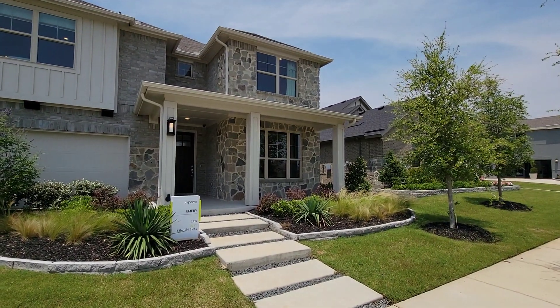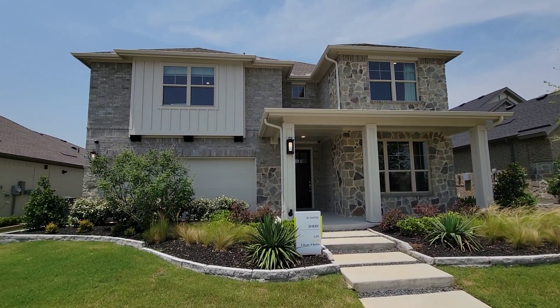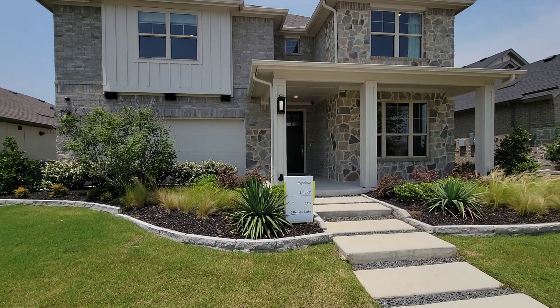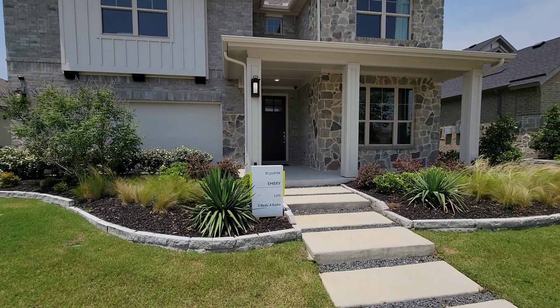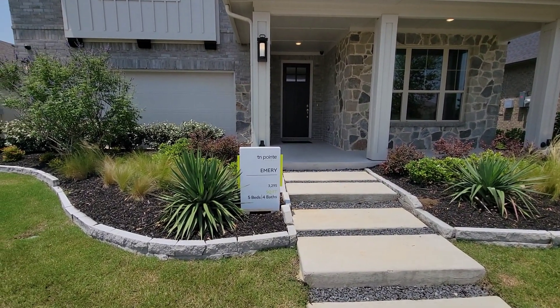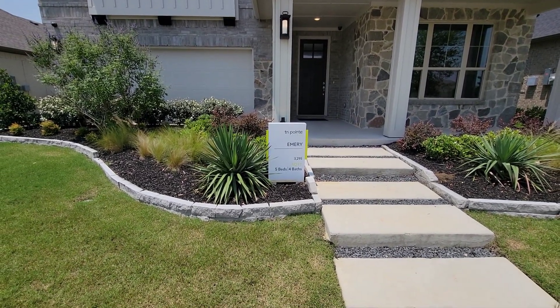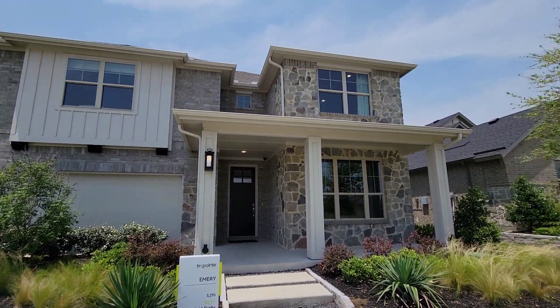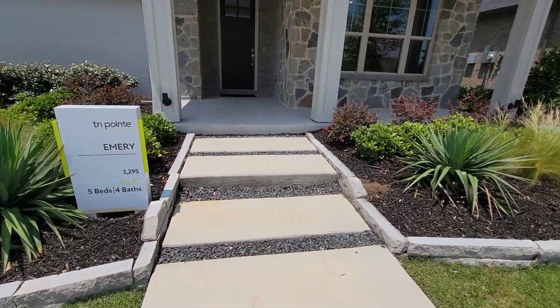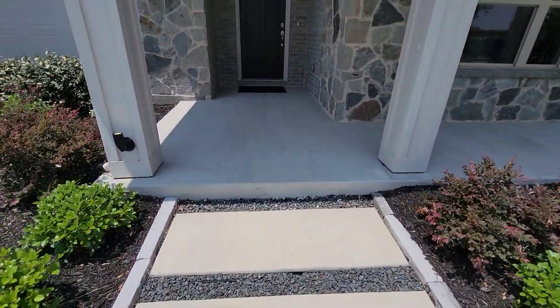What's up everybody, it's Boxhead5760 right here in Mansfield, Texas at TriPoint Homes. This is the Emory — 3,295 square feet, five bedrooms, five baths. We'll go in and check it out. I don't know the price, but I will put it in the description.